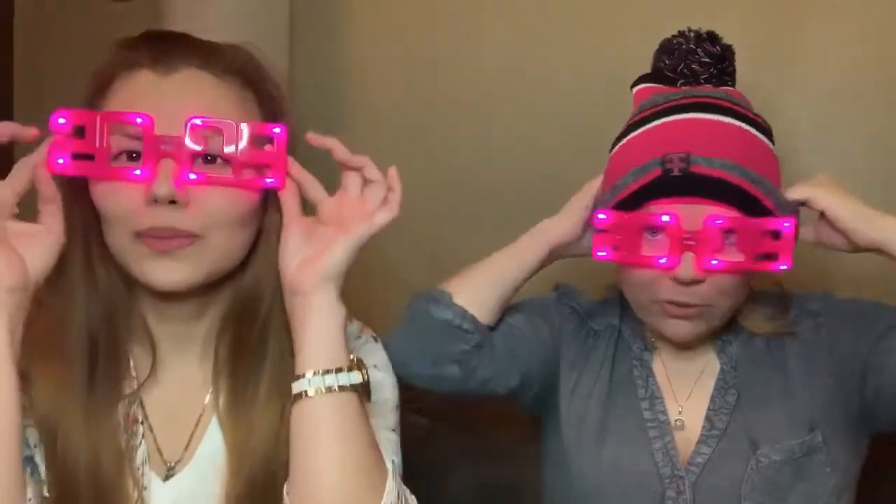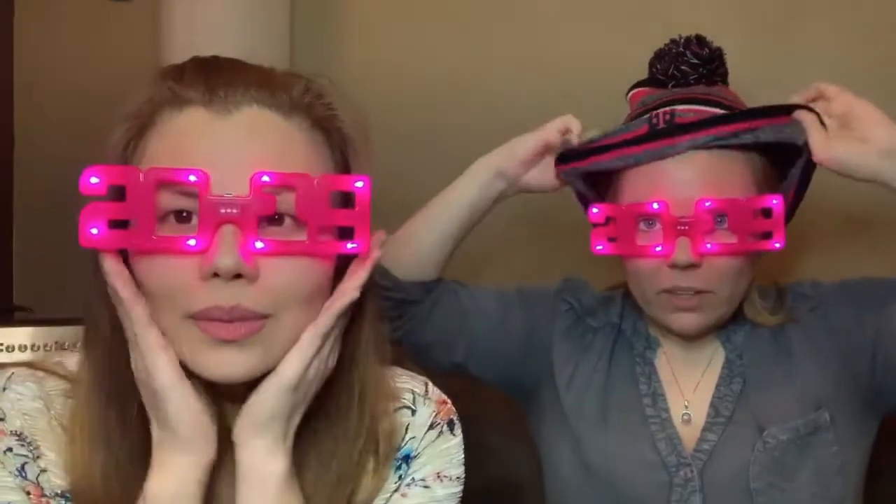We got this beanie — it's got a little T for T-Mobile and they had two colors you could choose from. You can reverse it and it's got a little pom-pom on top. And then we got these glasses for New Year's 2019 — they've got a little button and they can flash at different speeds or do a solid light. Those are a few of the freebies that we got.